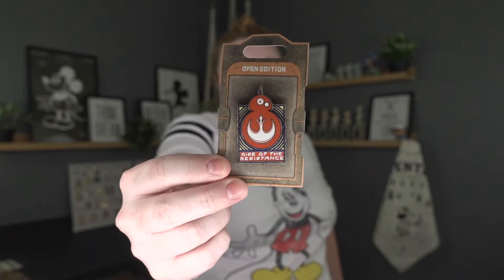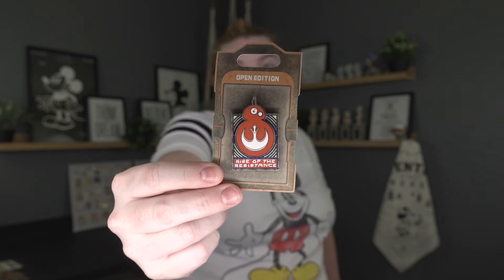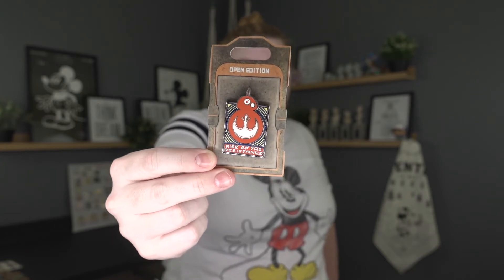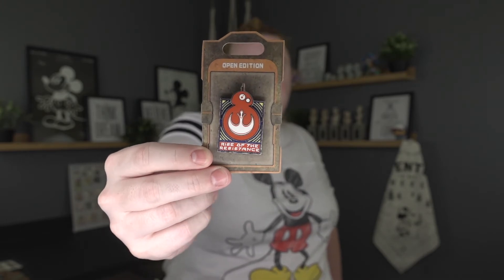The next one is specific to Rise of the Resistance — you've got a BB droid there. It looks like BB-8, so I'm assuming it's just a BB droid with a number specific to itself. It says Rise of the Resistance on it and it has the resistance symbol. We didn't get to ride it this time unfortunately, but we have ridden it before. I'll ride it next time. But I saw it and I had to grab it.